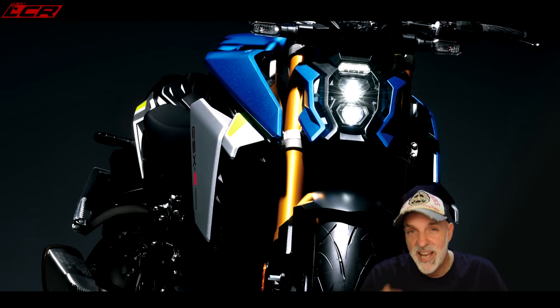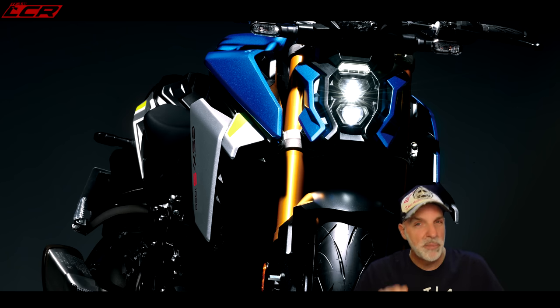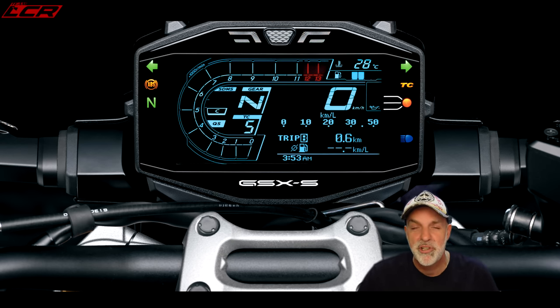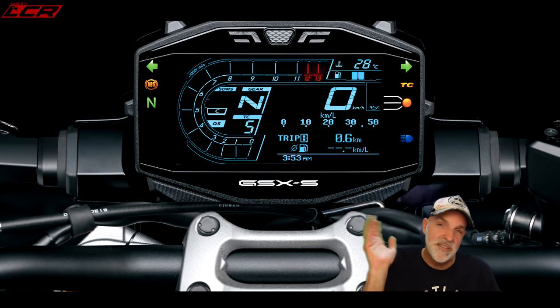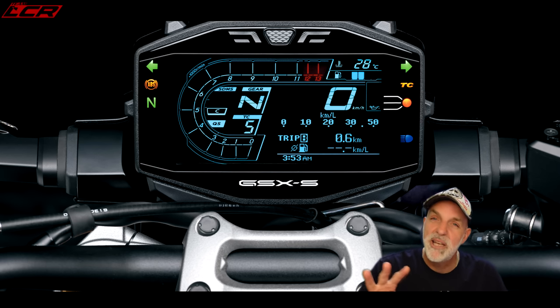It also has an updated LCD dash — no TFT, but an LCD dash. I'd say it's lifted from the Katana rather than the GSX-R. It's a good dash: it displays everything you need, including range till empty and outside air temperature. There's a lot of information on it, though you need to know where to look. TFT is almost old hat now, and while this is only LCD, it is sort of colour — if a little bit Casio.